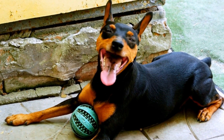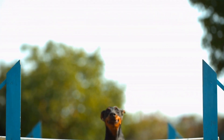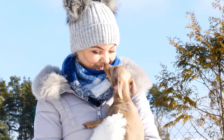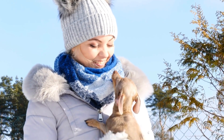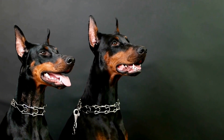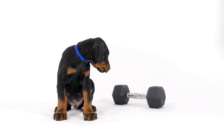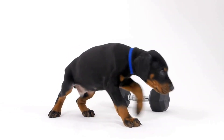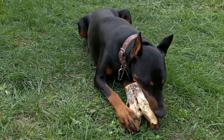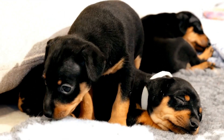Tip 1: Brushing Their Teeth Regularly. Just like humans, dogs also need regular teeth brushing to remove plaque and prevent dental diseases. It's important to note that you shouldn't use human toothpaste for your Doberman Pinscher, as it can be harmful if swallowed. Instead, use a dog-specific toothpaste, which is safe for them. Start by introducing your Doberman Pinscher to the toothbrush and toothpaste gradually, beginning by rubbing a small amount of toothpaste on their teeth and gums using your finger. Once they get used to the taste and texture, gradually introduce a toothbrush designed for dogs. Aim to brush their teeth at least two to three times a week, if not daily.